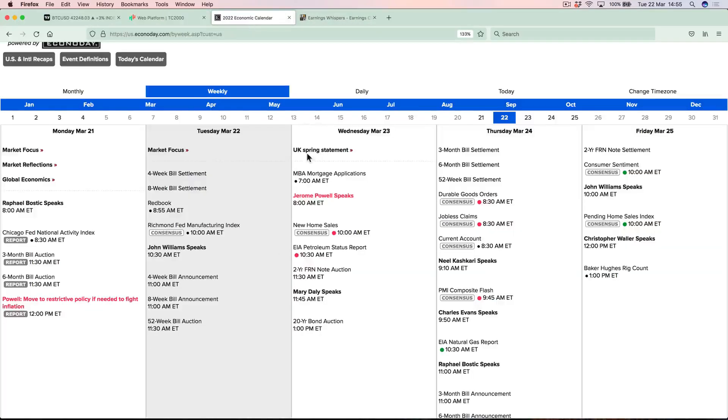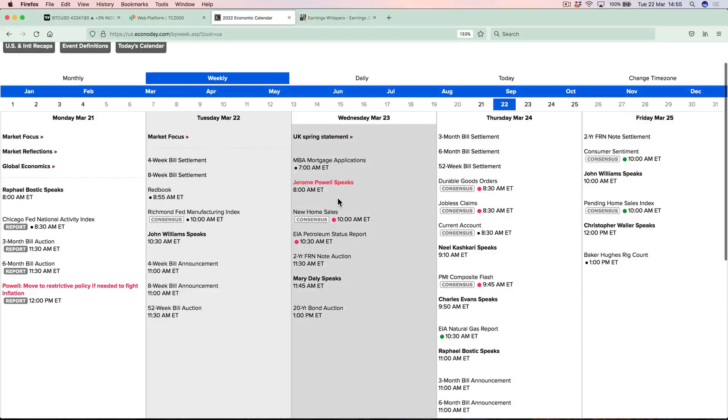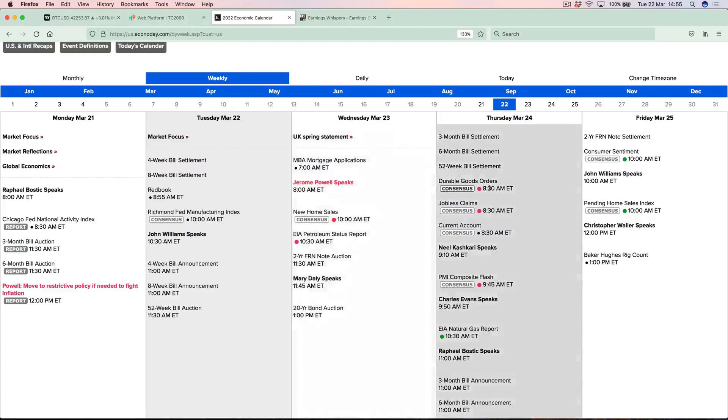As far as economic news this week, Jerome Powell speaks on Wednesday morning before the market opens. New home sales, petroleum status report, durable goods, and the PMI composite flash report will be out as well.